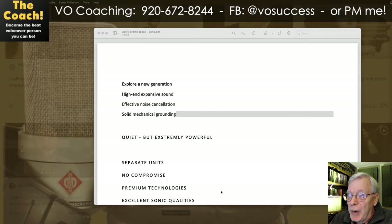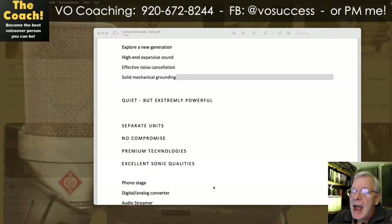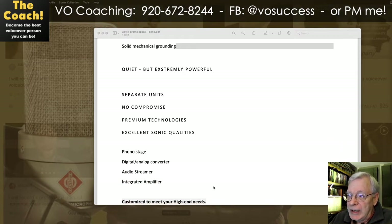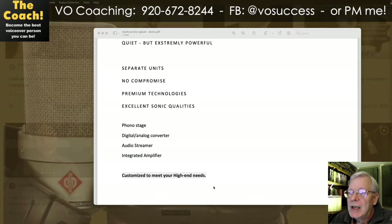Explore a new generation. High-end, expansive sound. Effective noise cancellation. Solid mechanical grounding. Quiet, but extremely powerful. Separate units. No compromise. Premium technologies. Excellent sonic qualities. Phono stage. Digital analog converter. Audio streamer. Integrated amplifier. Customized to meet your high-end needs.